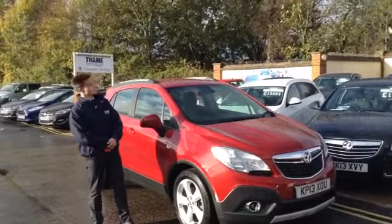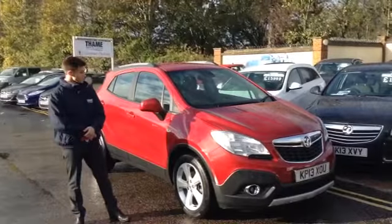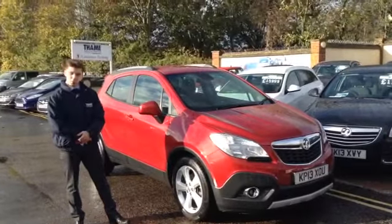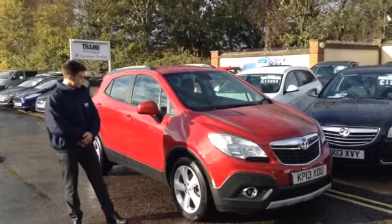Hi Henry, on this sunny morning at TAPE service station standing beside a new edition — a Vauxhall Mokka this time, 1.7 diesel. This is the Exclusive model in a really nice metallic velvet red.